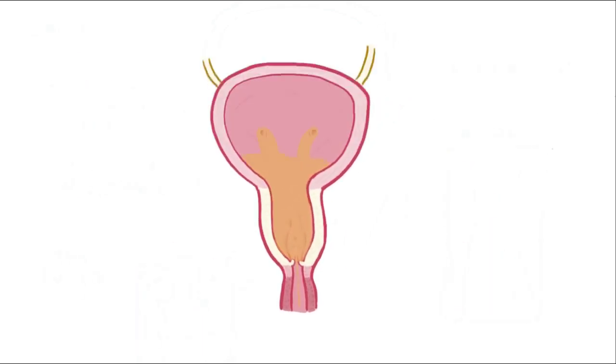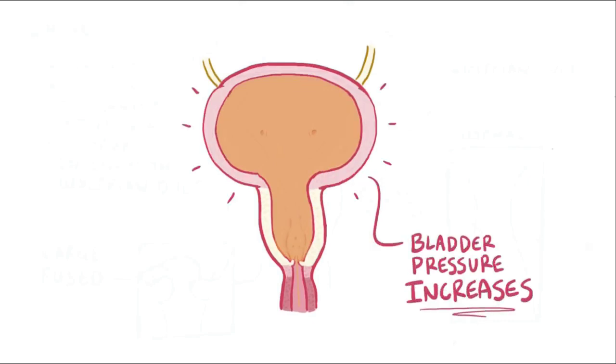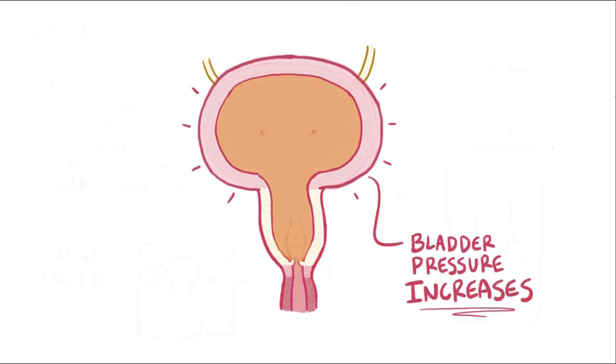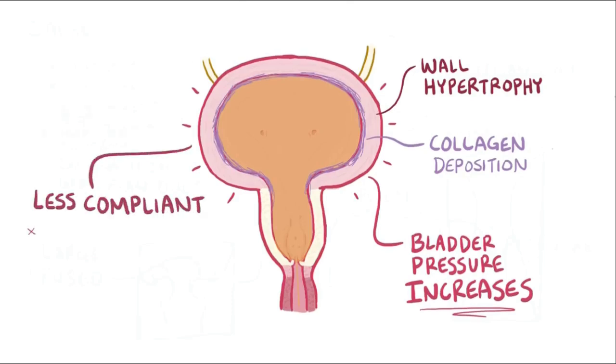When urine can't easily flow out due to increased resistance from the obstruction, the intravesical pressure — or bladder pressure — starts to creep up. Holding urine under higher pressure leads to bladder wall hypertrophy and collagen deposition, both of which thicken the bladder wall. This thickening makes the bladder less compliant, meaning that small increases in urine volume cause large increases in bladder pressure, which makes the problem even worse.